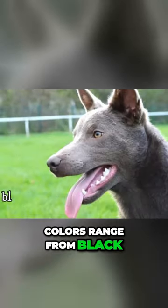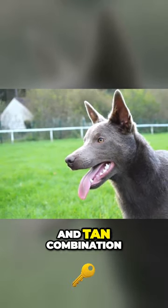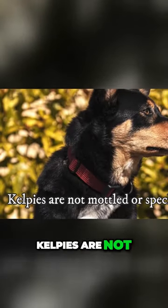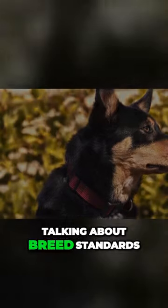Colors range from black, red, chocolate, blue, fawn, and cream, and they can also have a black and tan combination. Kelpies are not mottled or speckled. It is important to say that we are talking about breed standards.